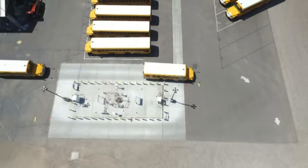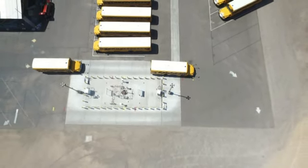Special needs buses pull up so their doors are even with the red lines.